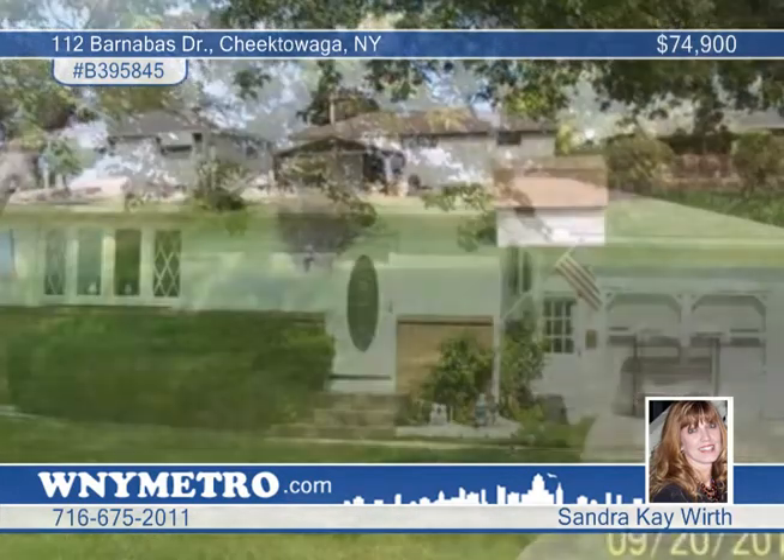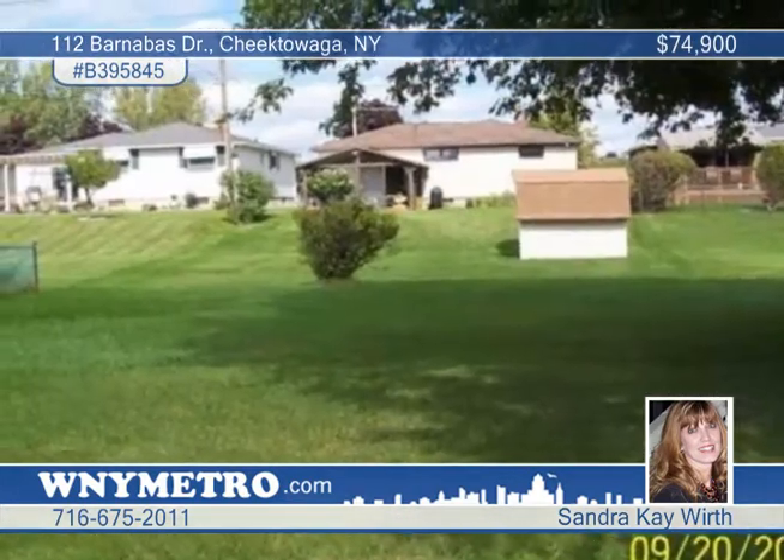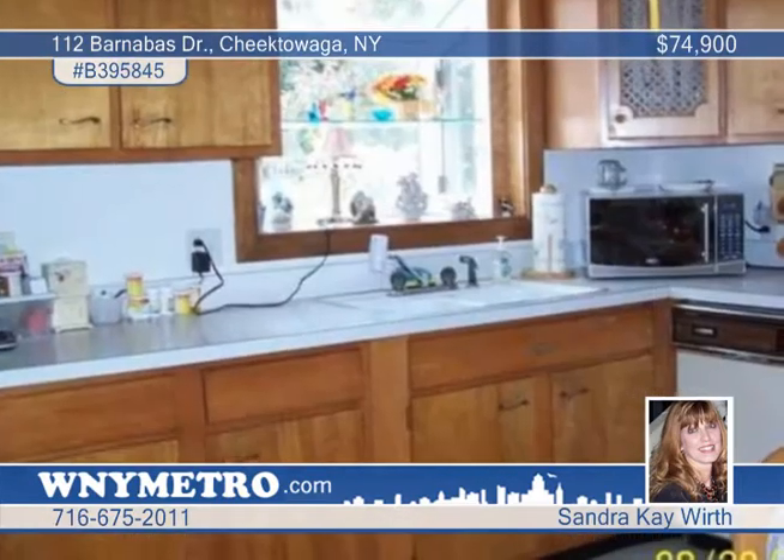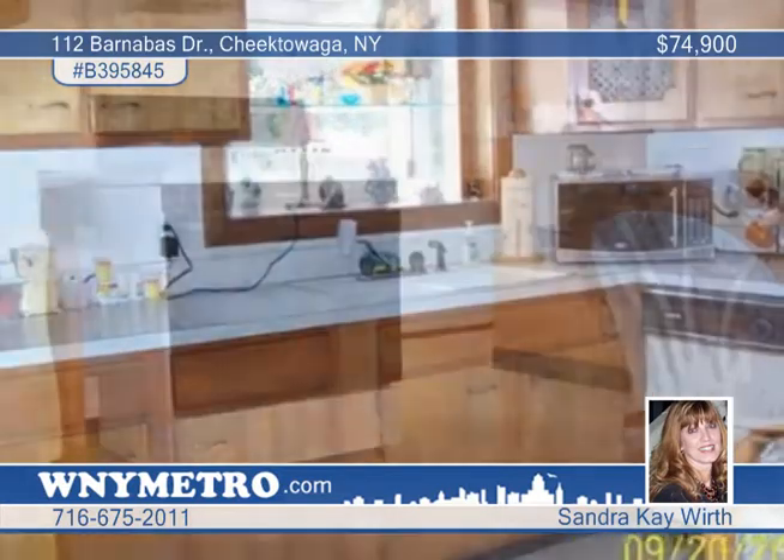Pride of ownership shows in this original two-bedroom, one-bath ranch in Cheektowaga. Updates include Berber carpet, new front door and storm door, a garden window in the kitchen, a four-panel bow window in the living room, and more.